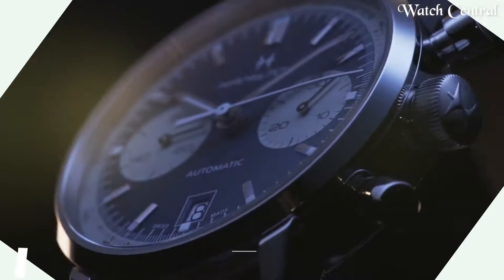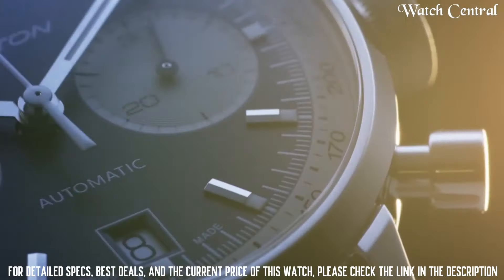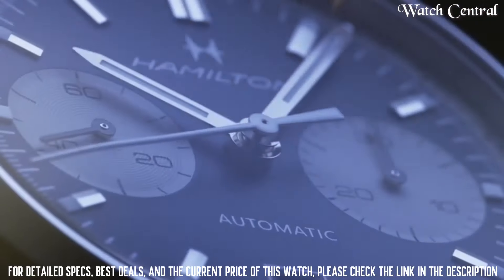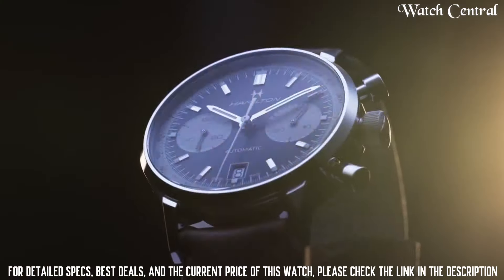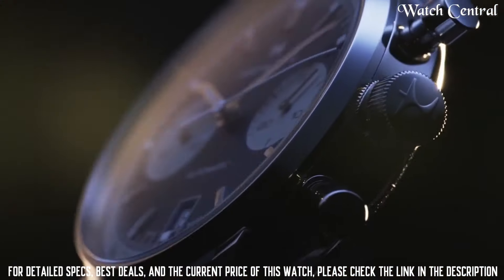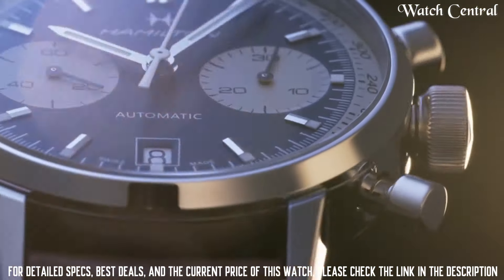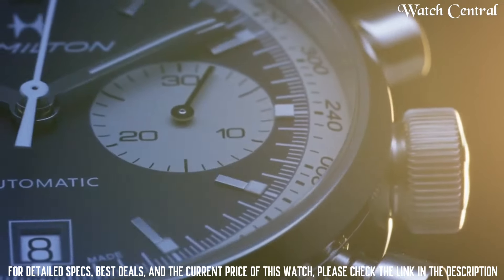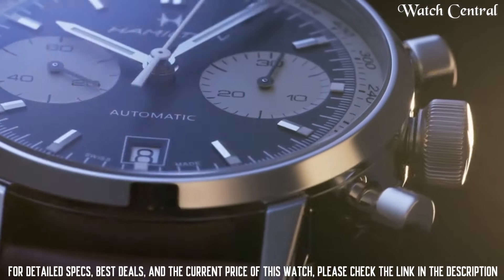Top 3: Hamilton American Classic Intramatic Auto Chrono 40mm. Round case shape, scratch-resistant sapphire dial window, analog display, ton buckle clasp. Case diameter 40mm, case thickness 14mm, band material leather, band width 20mm, band color brown, dial color green, automatic movement, water resistant to 100 meters.